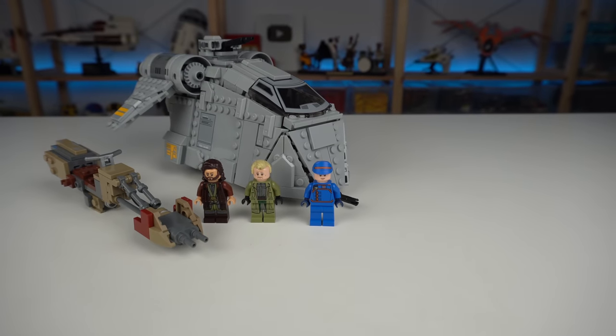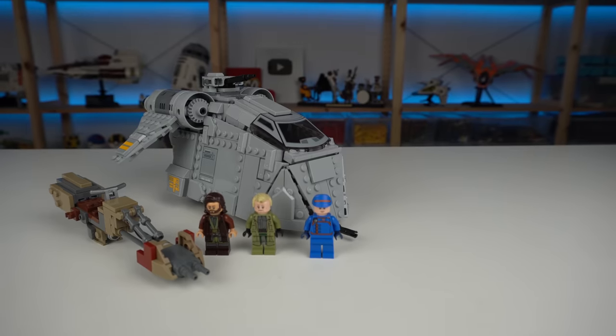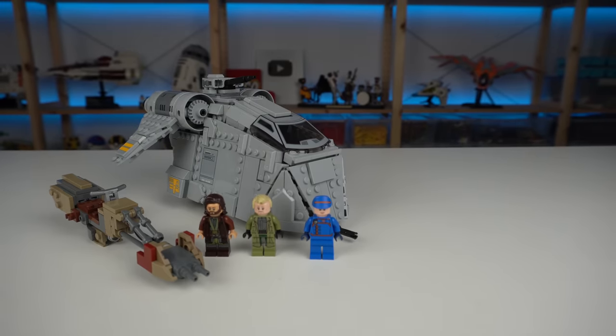As for Ambush on Ferrix, it was an overall good model — fun build and great minifigures — but the stickers, oversized speeder bike, and the price don't fully convince me.